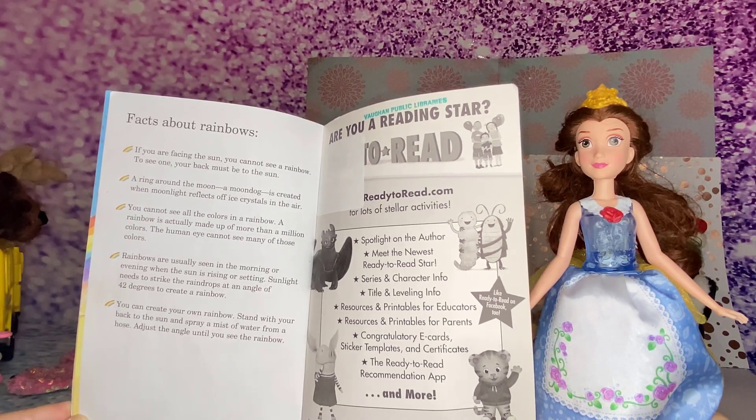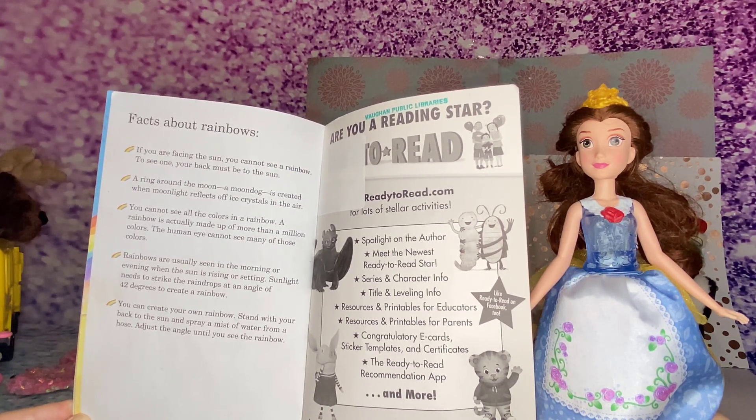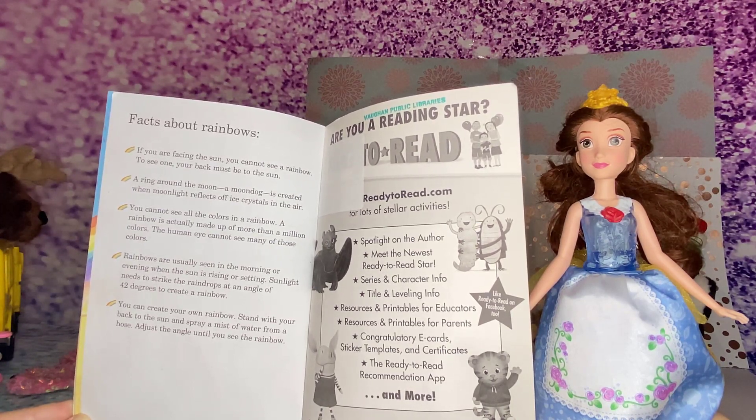To create a rainbow, you can create your own rainbow. Stand with your back to the sun and spray a mist of water from a hose. Adjust the angle until you see the rainbow.